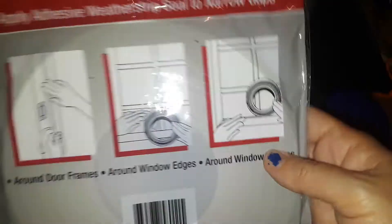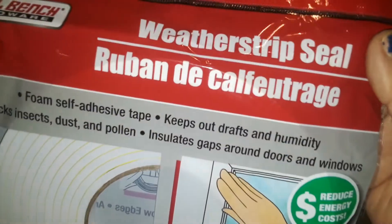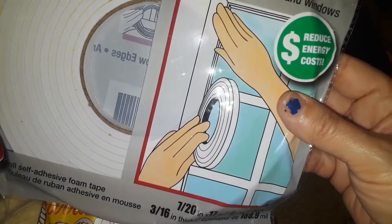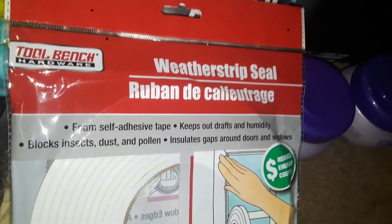And I also found they have the plastic for your windows again — good to prepare for winter. But I just picked up one of these weatherstrip seals. These are good for your windows for cracks and for the doors, certain little things to keep the cold air out. So I picked up one of those.